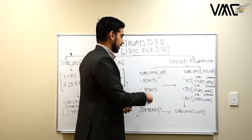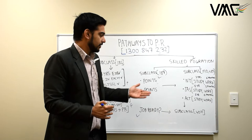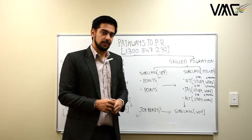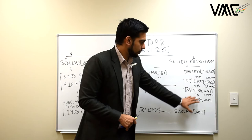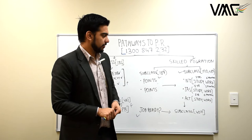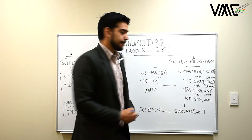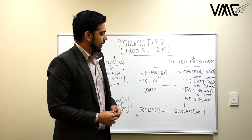Subclass 189 can be applied for anywhere in Australia, but I recommend always having a backup. You should also consider 190 and 489 state sponsorship in regional areas. For the 489 in the Northern Territory, the study option requires two years of study, or you work in your nominated or a relevant occupation for six months. For Tasmania, the 489 option requires one year of study.